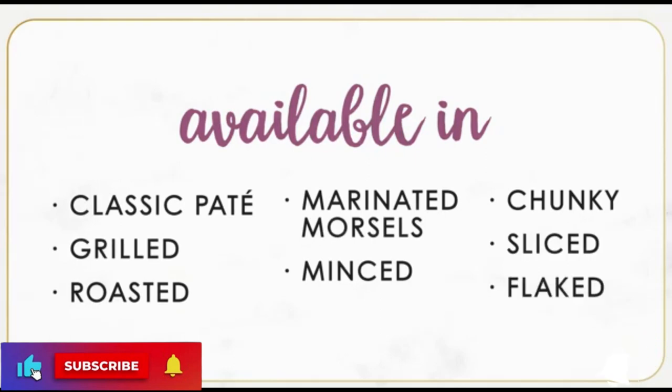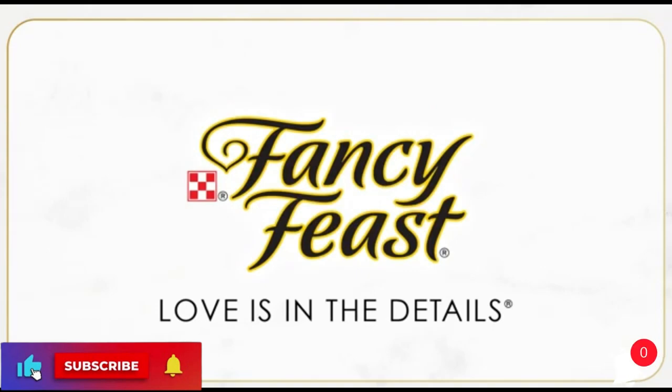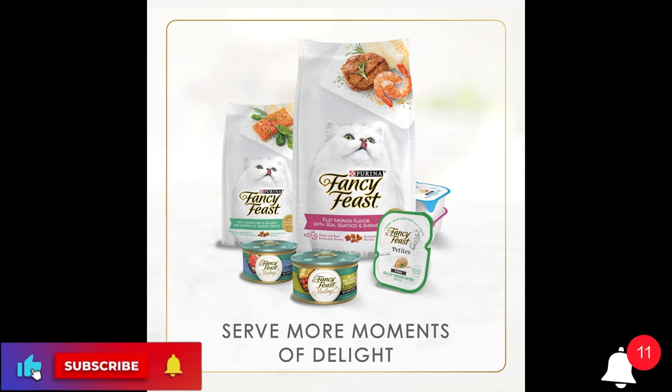Flavor: Poultry and Beef. Age Range: Adult. Item Form: Gravy.